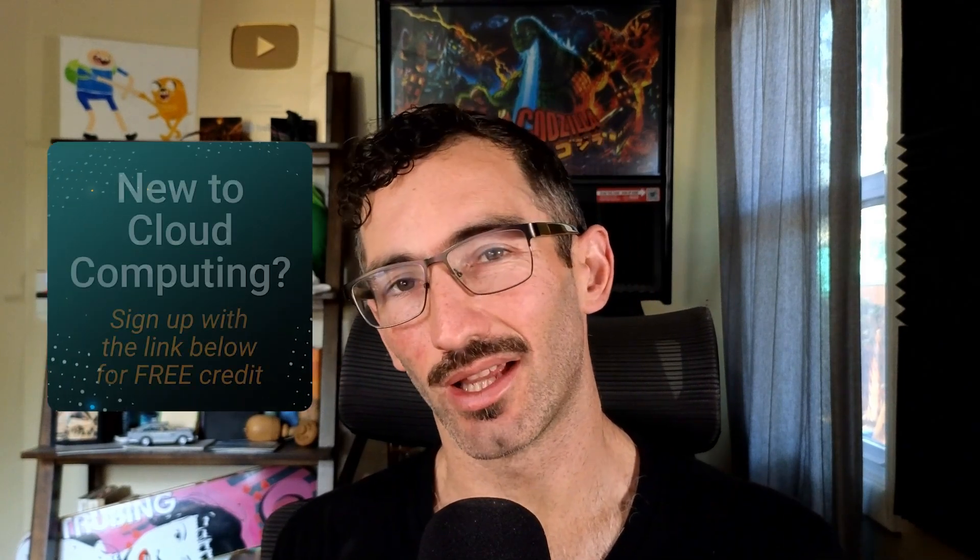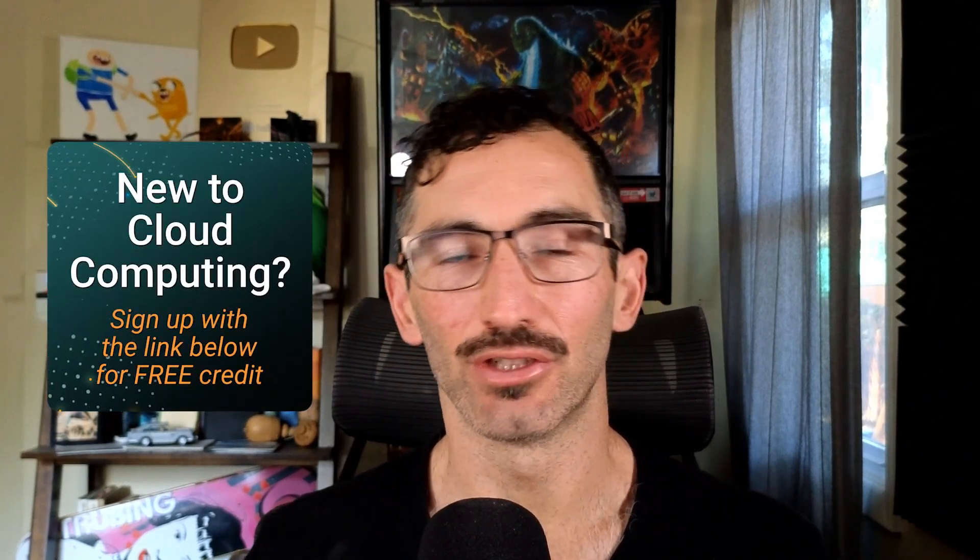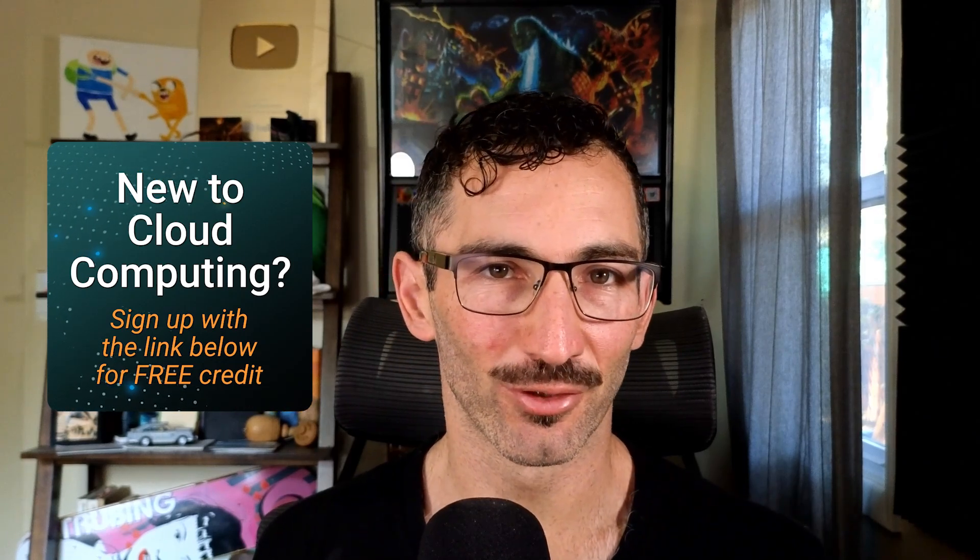We'll be diving deeper into that today. But before we continue, I just want to remind people to check out the video description if you want links to everything that we discuss in this video, as well as a link to get $100 in free cloud computing credits for new Linode customers, which you can use to build a website and then speed it up with early hints.